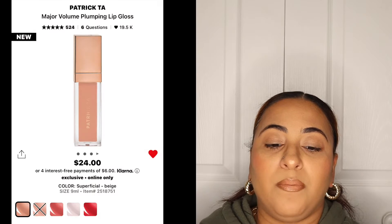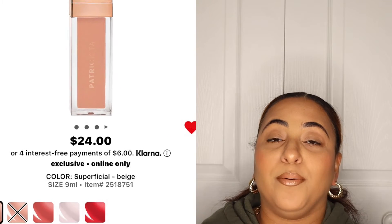Next we have the Patrick Ta Major Volume Plumping Lip Gloss in the shade Superficial, retailing for $24. This is probably the only lip product in my cart. As far as lipsticks and lip glosses go, I honestly do not need any more.